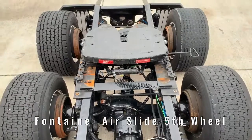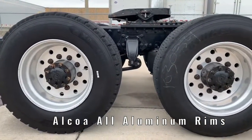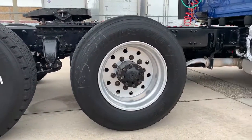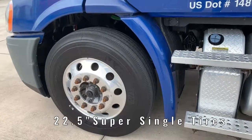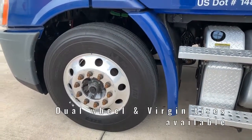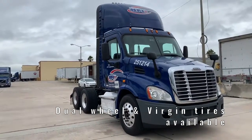The Alcoa all-aluminum rims allow for weight savings over comparable steel rims, saving money wherever you go. The tires are fleet-specced 22.5-inch Super Singles for fuel economy and weight savings. Dual-wheel and virgin tire options are available to customize your truck how you need it.